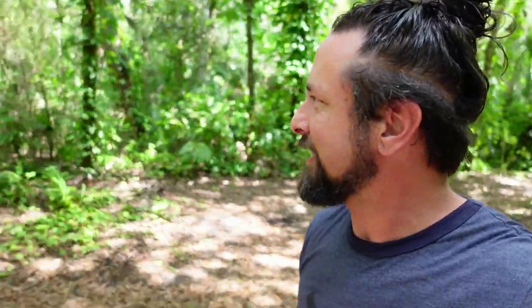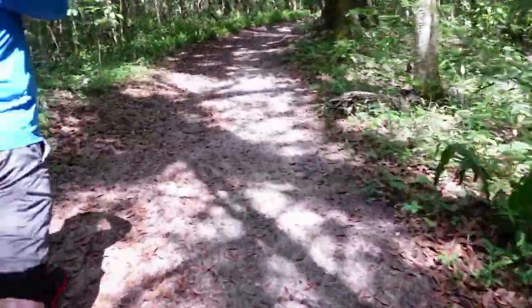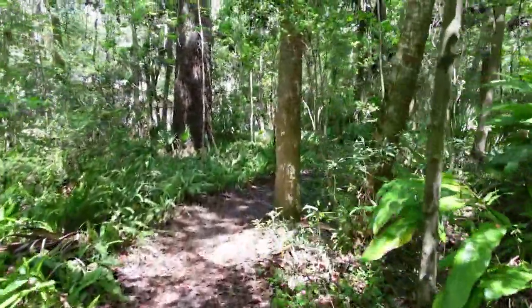I wonder if we're going to see any real dinosaurs. It totally looks prehistoric back here. I know what prehistoric looks like because I was there. There's got to be a dinosaur in here somewhere. Ah, spiderweb in the face.